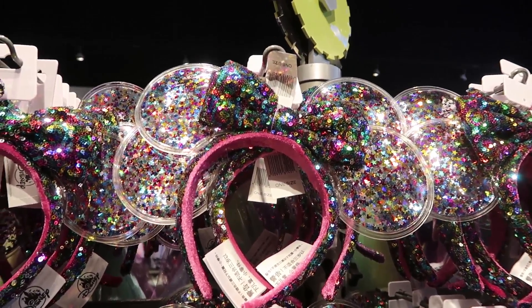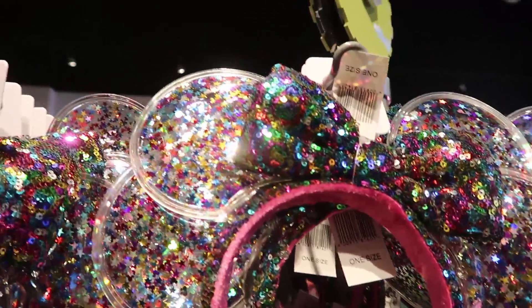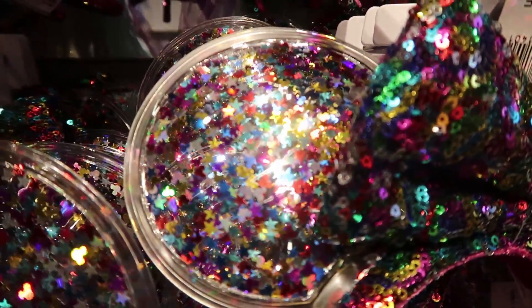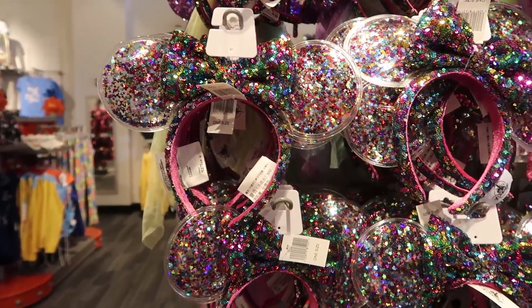They remind me of the birthday ears — they used to have a birthday cupcake on top that made the ears clear with little confettis on the inside. They're really cute, $29.99 for the ears.